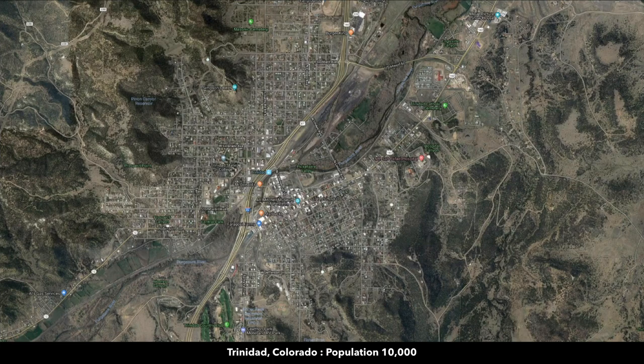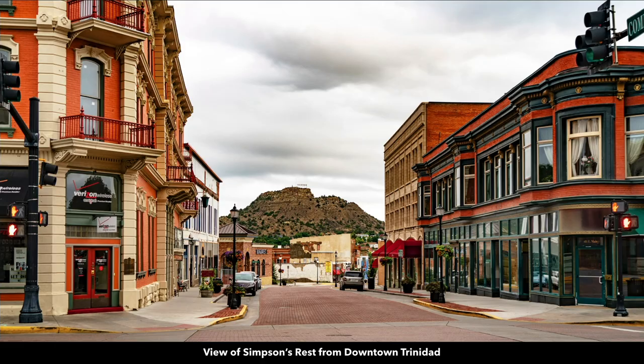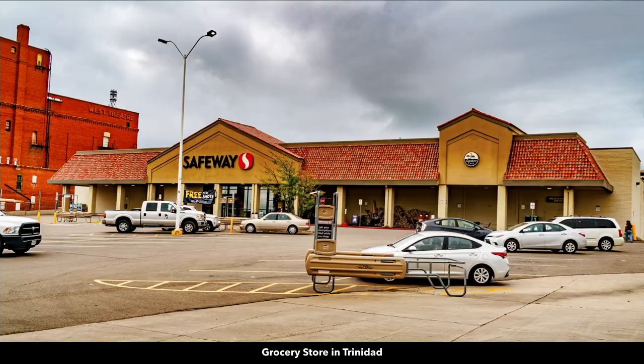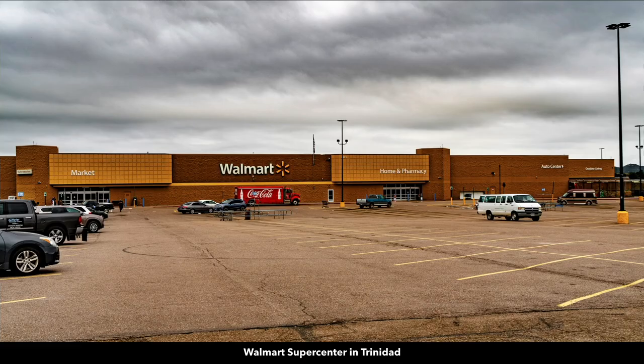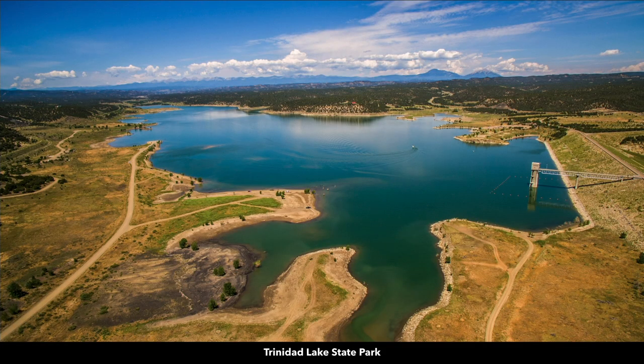This is a map of Trinidad. The population is around 10,000. There you'll find a hospital with emergency care and a medical clinic. This is historic downtown Trinidad. There's also a grocery store and a Walmart Supercenter.